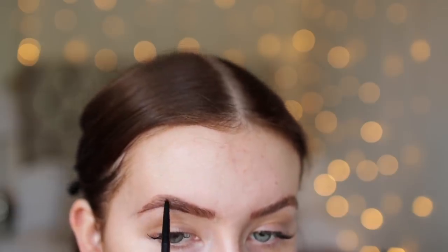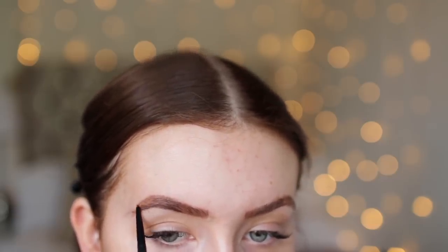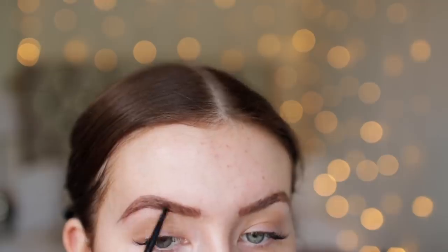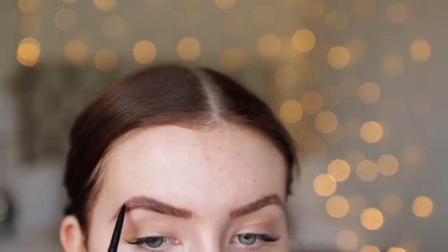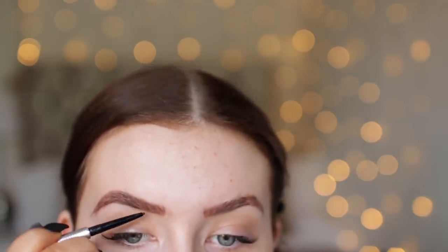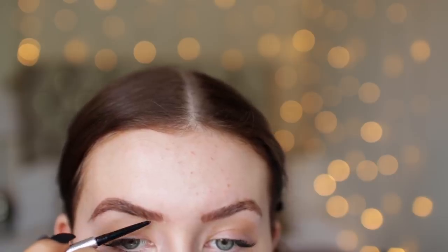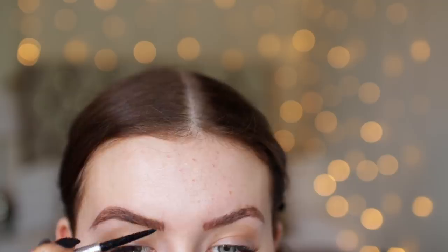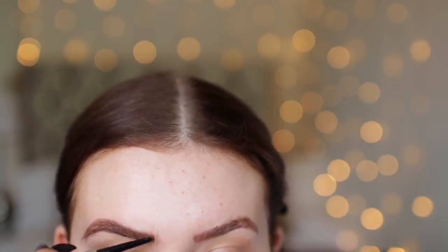I'm gonna be using the Benefit Precisely Brow Pencil in shade 4, which is my holy grail for brows. I'm doing the arch and following it down towards the tail — I always elongate the tail a little bit and lift it slightly, which I fix with concealer after. At the front I do really small upward strokes, starting at the bottom of the brow and flicking away so it looks like natural hairs.